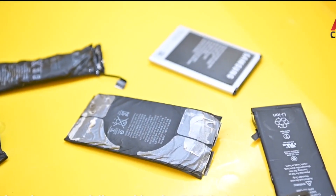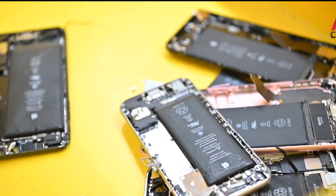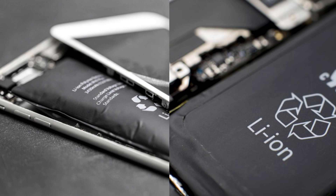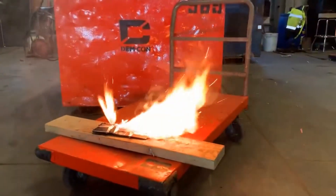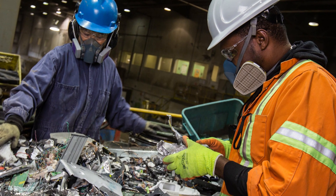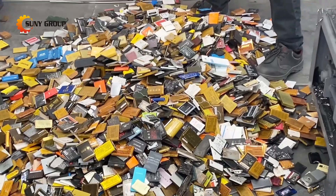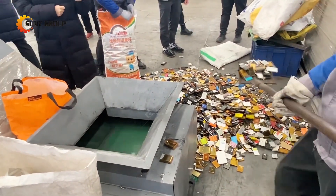With the casing removed, the next challenge is the battery. Almost all modern phones use lithium-ion batteries, which are powerful but also dangerous if not handled properly. If a battery gets punctured or exposed to too much heat, it can catch fire or even explode. That's why workers at recycling plants follow strict safety measures, wearing protective gear and carefully removing the batteries before sending them to special facilities where they can be safely dismantled.